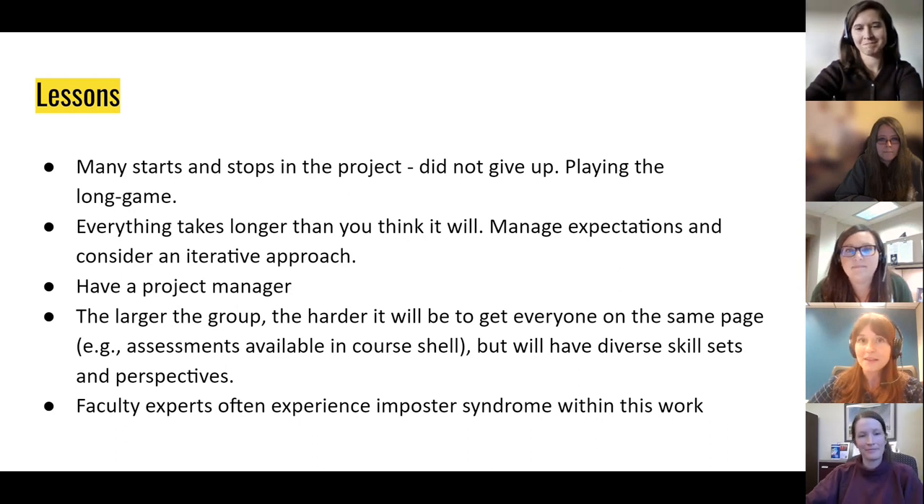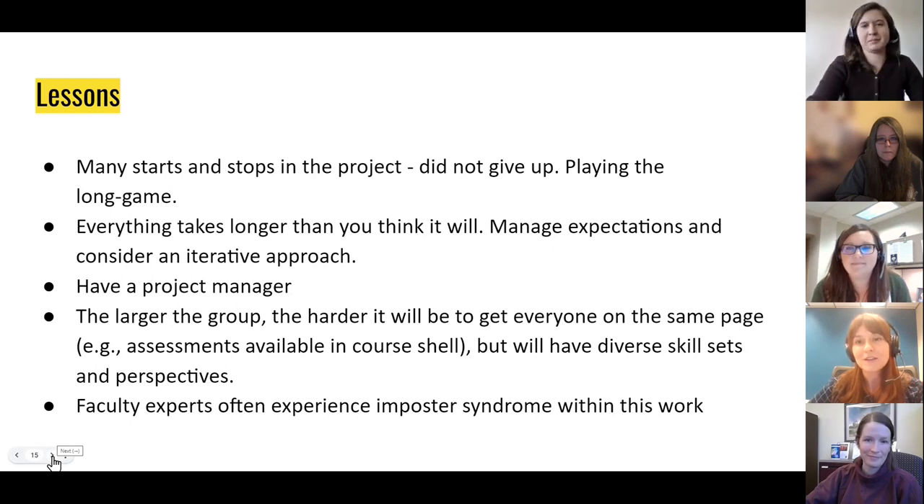We also learned that the size of your work group is an important decision. Ultimately, we wanted to balance having a diverse set of perspectives while also keeping the size manageable logistically. A smaller group will make it easier to get everyone on the same page and keep the project moving forward. Finally, we learned that imposter syndrome is alive and well in projects like this—the faculty experts will feel it, the project managers will feel it, you will feel it. Many of us just didn't have a background in publication, copy editing, or writing textbooks, so it was a steep learning curve. But staying focused on the potential student impact and tackling the project in small pieces will slowly push those imposter feelings to the background and let you achieve something incredible.